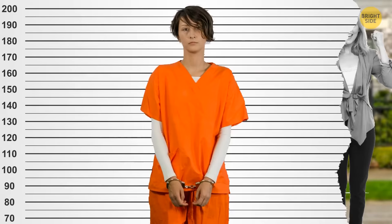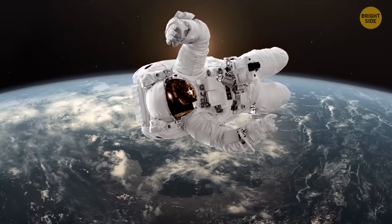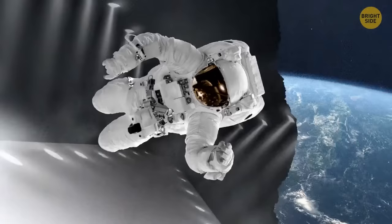Astronauts always wear white, and there's a good reason for it. Space isn't the safest place, and temperatures are very extreme, going from melting hot to freezing cold. White is the color that reflects heat the best, and it's great for the spacesuit's cooling and heating systems. And in the darkness of space, white is the most visible color — so that's another bonus.